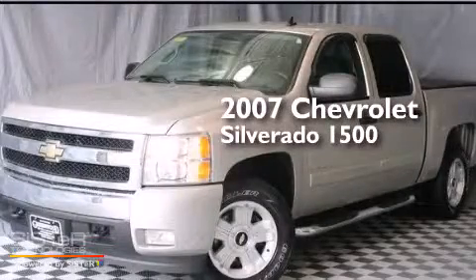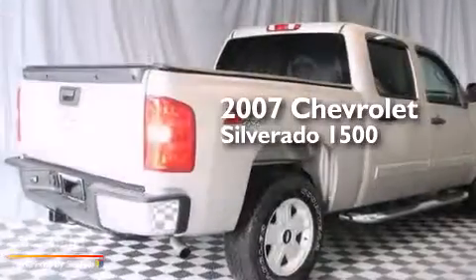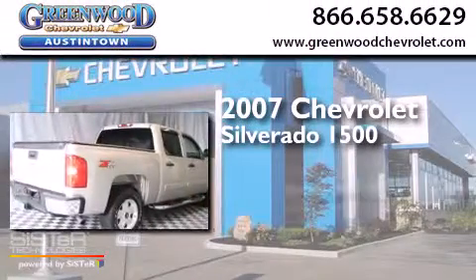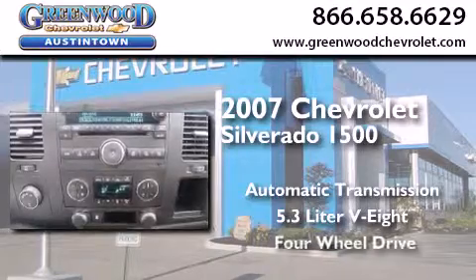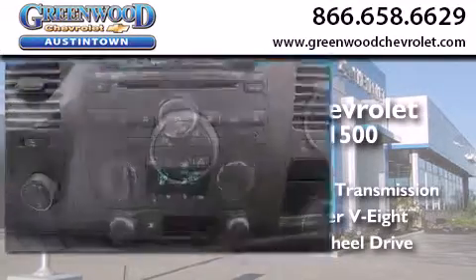This is a 2007 Chevrolet Silverado 1500. This truck has an automatic transmission, a 5.3-liter V8, and the added safety and control of four-wheel drive.